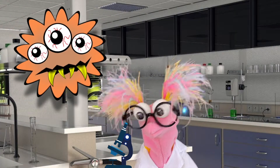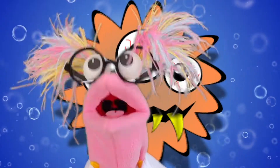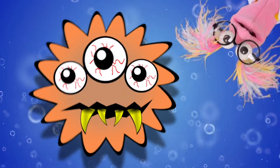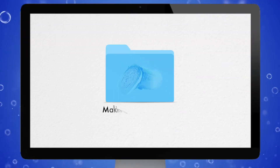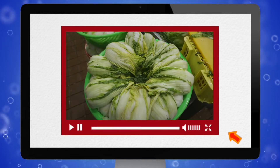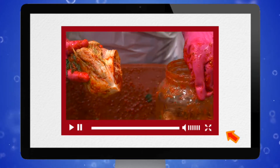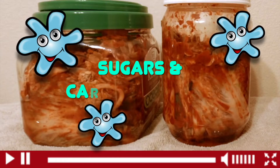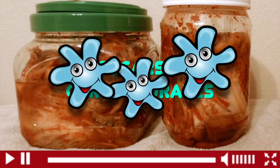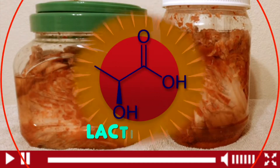Bacteria? Isn't that bad for us? Not this kind — this bacteria is friendly. When making pechu kimchi, Napa cabbage sits in salt water, and then it gets placed into airtight jars and pots. This is when our bacteria friends go to work: they eat sugars and other carbohydrates in the Napa cabbage and turn it into lactic acid.